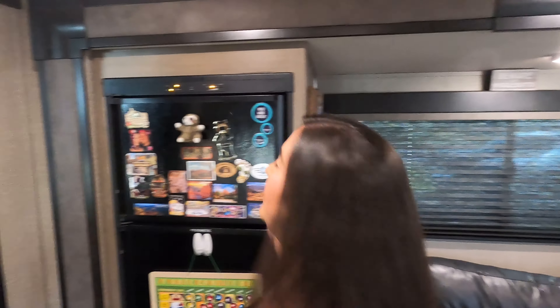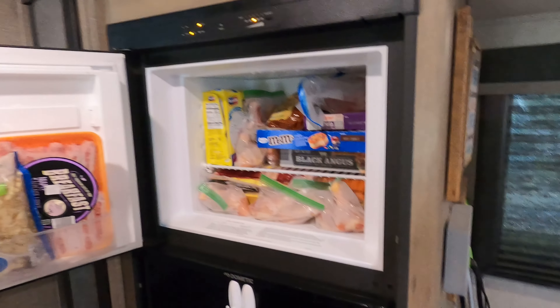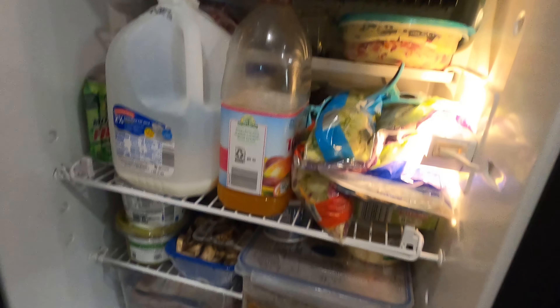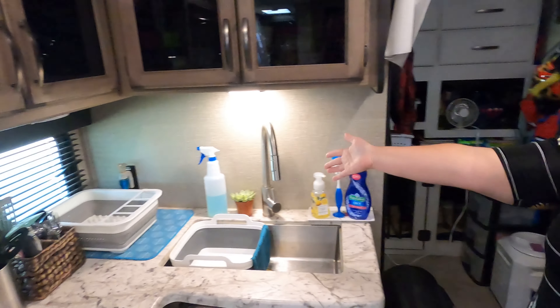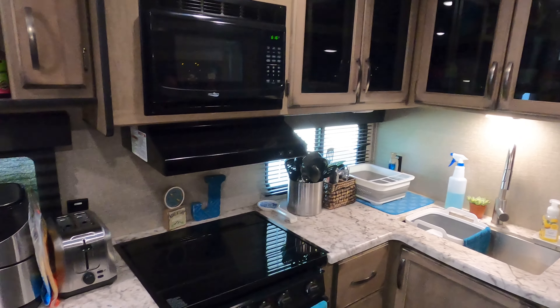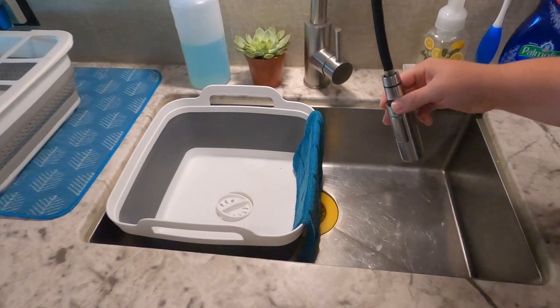I have a pretty good size freezer and refrigerator. Right now it's packed full because we are stationary — when we're traveling it's a lot different. And here is our kitchen: tiny but functional. I love that we have the big open sink and the spray nozzle.